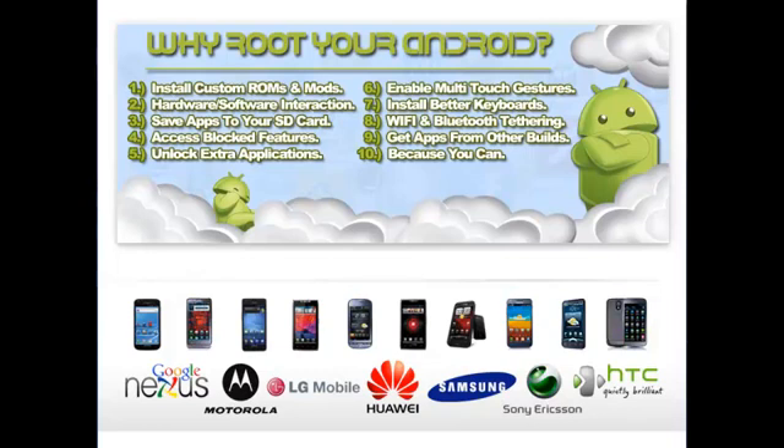Just for example, here's a top ten list. Number one: you can install ROMs and mods. You can install hardware and software interaction apps. You can save apps to your SD card. You can access blocked features that you can't access when you initially get your phone. You can unlock extra applications, enable multi-touch gestures, install better keyboards, get Wi-Fi and Bluetooth tethering — in other words, make your phone like a Wi-Fi hotspot for your laptop. You can get apps from other builds, and simply because you can.